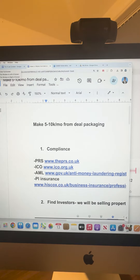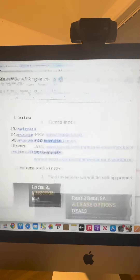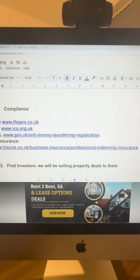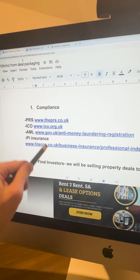The first step is compliance. Compliance covers a few different things: there's the PRS, the ICO, anti-money laundering, and professional indemnity insurance. Here are all the websites you need for these compliances — make sure you get that done first, as all these compliances are really important.